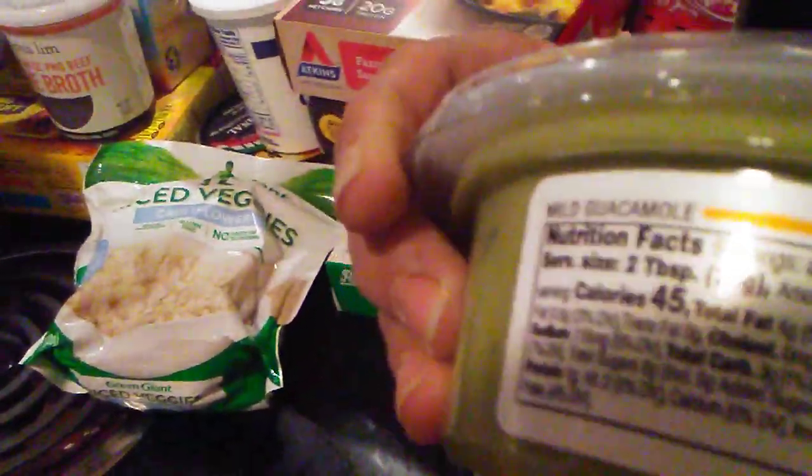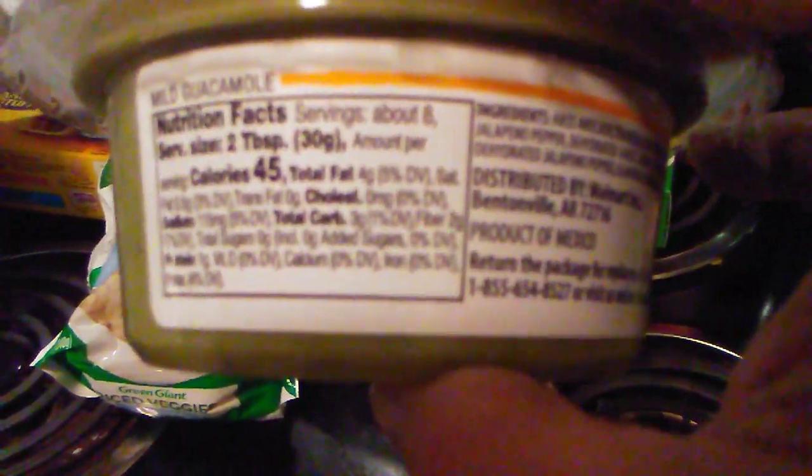I got some Kerrygold pure Irish butter. I did get some fresh guacamole, and this is for Taco Tuesday we have with the kids. Total carbs is three, and then it has two grams of fiber, so it's just one net carb.